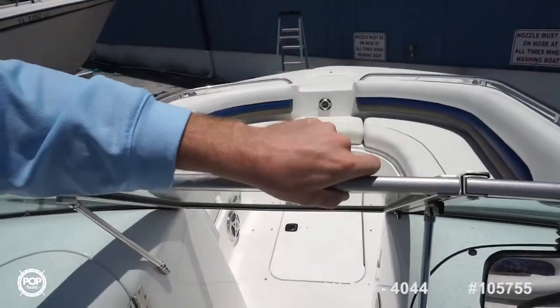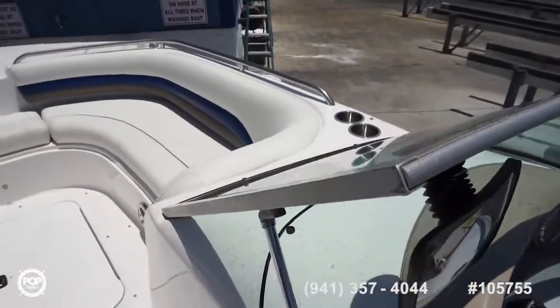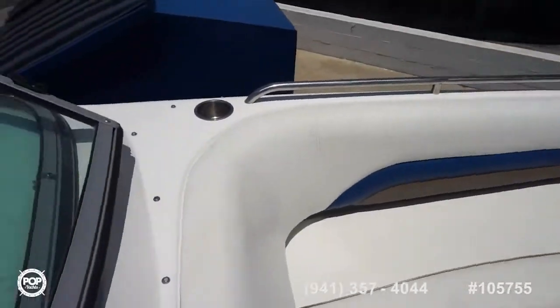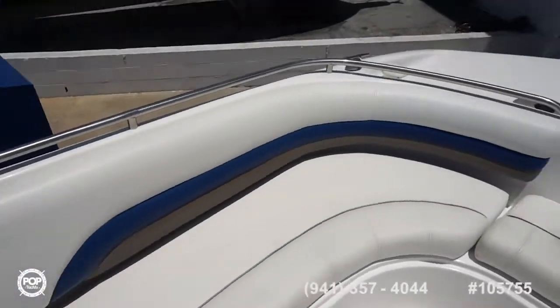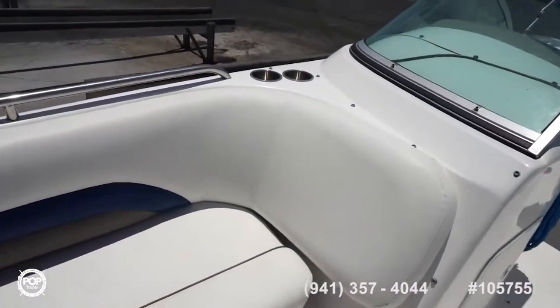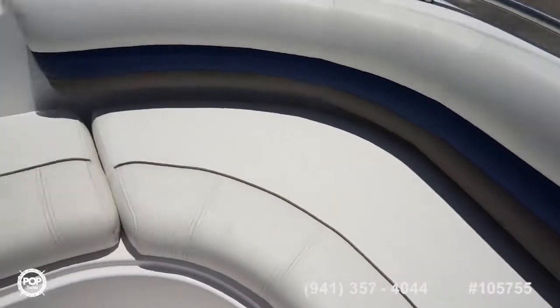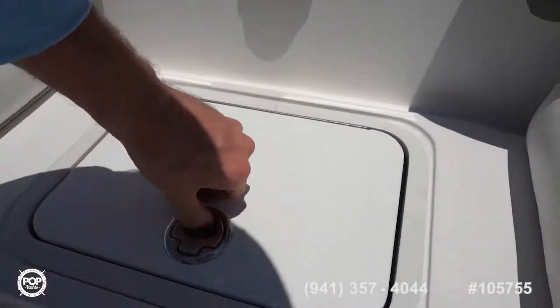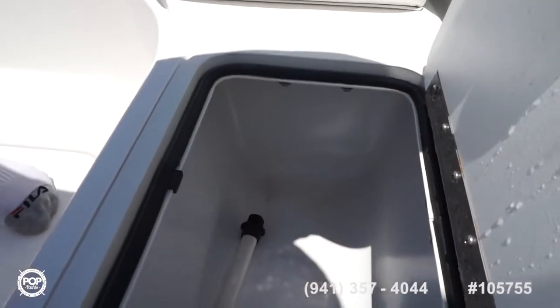Walkthrough windshield with safety in mind — rear view mirror included. Nice wide beam carrying all the way forward. The seating up here is fantastic. Storage under both of these. Stereo remote. And then your live well.